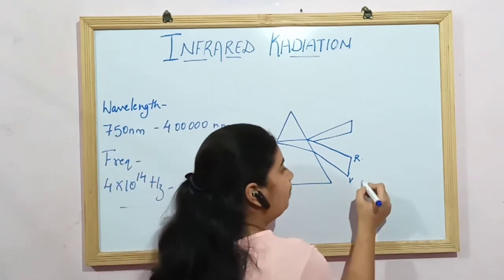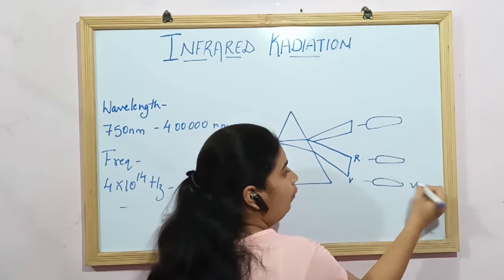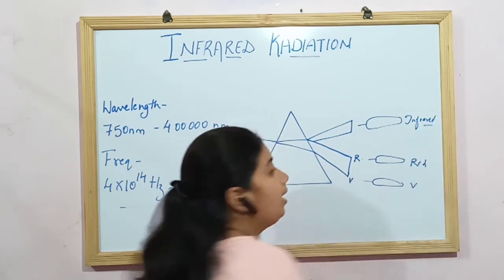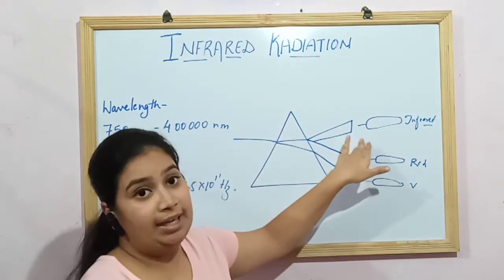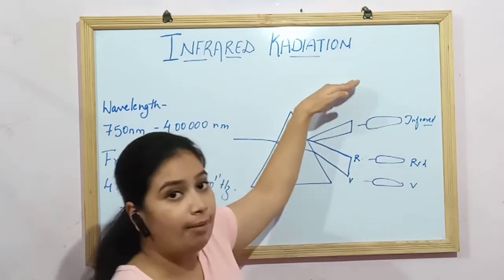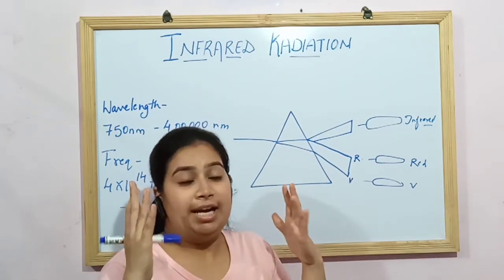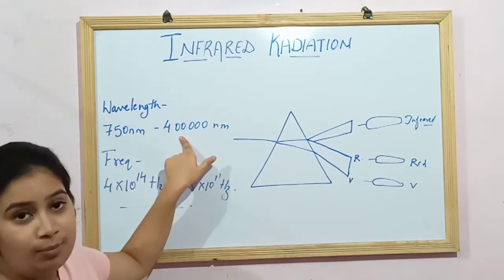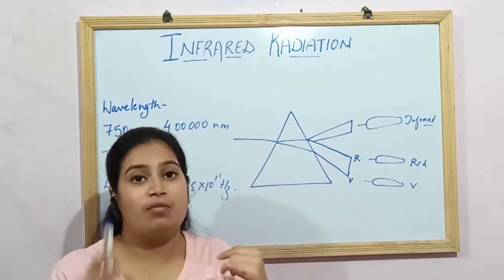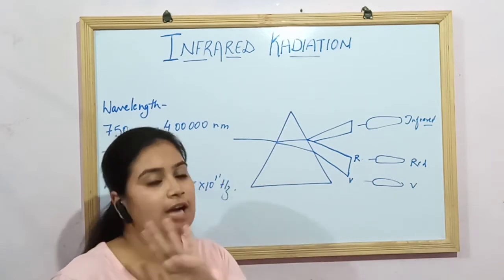To measure this, Sir Herschel placed thermometers at different levels — at the violet level, at the red light level, and at the infrared level. He found a lot of heat was produced beyond the red colour of the visible spectrum. He named it infrared because its wavelength ranges from 750 nm to 400,000 nm, which is beyond what the human eye can see — the visible spectrum spans only 350 nm to 700 nm. That is why we cannot see infrared light.